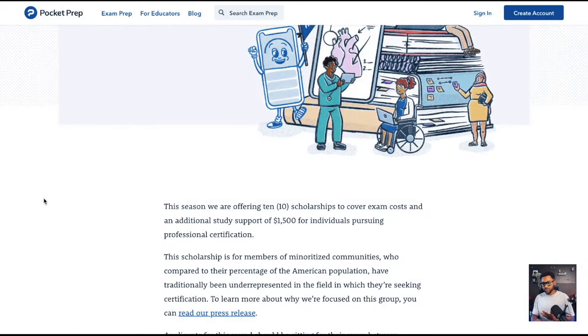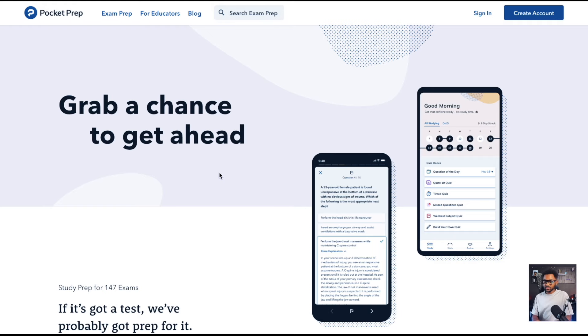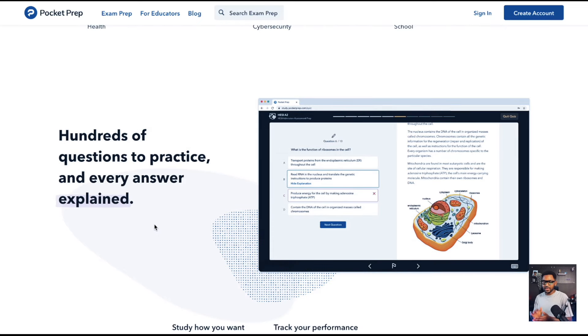They're offering 10 scholarships to cover exam costs and additional study materials of up to $1,500 for individuals pursuing professional certifications. This video focuses on cybersecurity, but Pocket Prep covers behavioral health, EMS, essentials, fitness, IT and cybersecurity, medical, nursing, nursing school, professional skilled trades, and more. I personally have the app on my phone and use it when studying for cybersecurity certifications — instead of scrolling Instagram or TikTok, I knock out 50 to 100 questions.